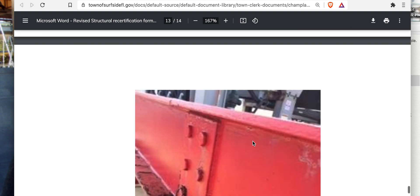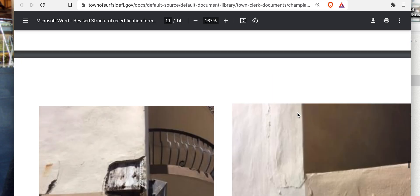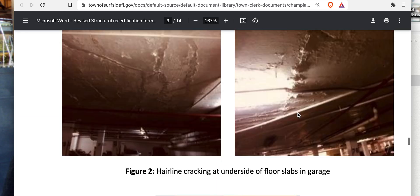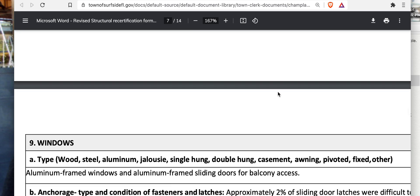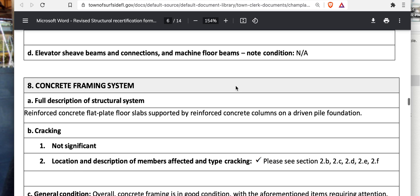The parapet wall cracks are isolated from the main structure. At the top of the image you can see the isolation joint from the roof. They're sitting on top of the roofing assembly. So don't get overly concerned about the parapet wall cracks — they're separate from the primary structural concerns. I'll come back to these in more detail but this is a quick overview.